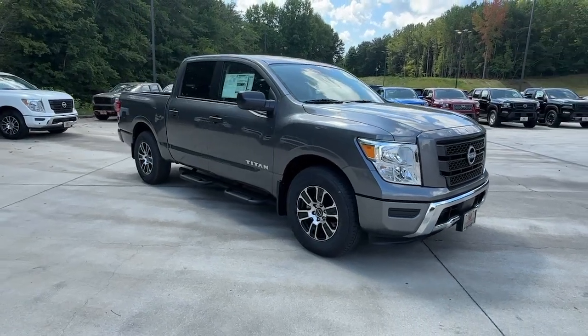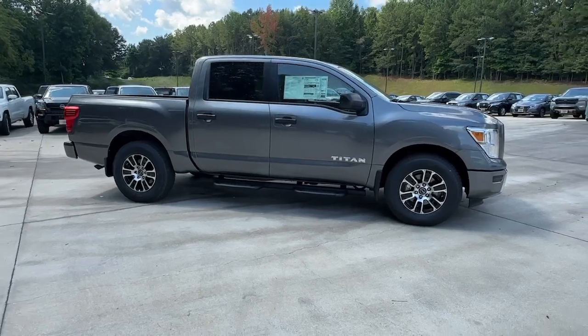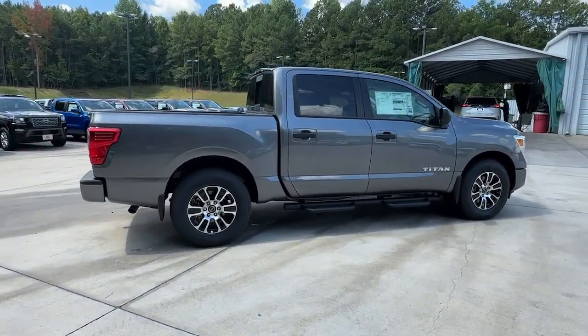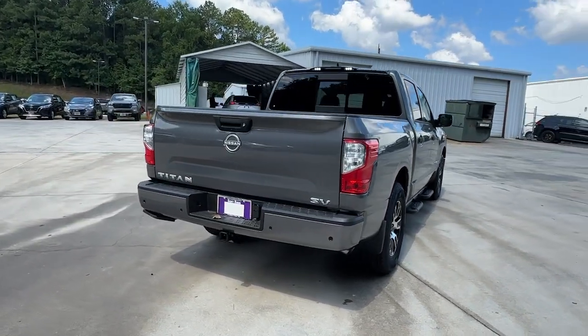Hop into the 2024 Nissan Titan. The bold styling of this powerful Titan is just the start. This full-size pickup delivers the strength and capability you need to meet the challenge. The following are some of this vehicle's highlighted options.